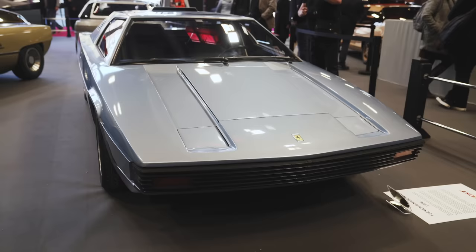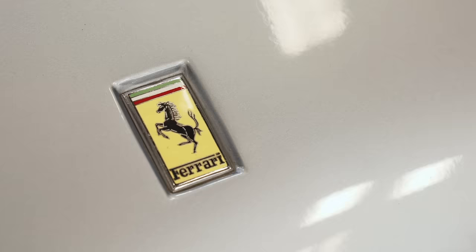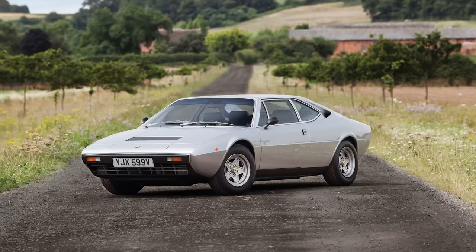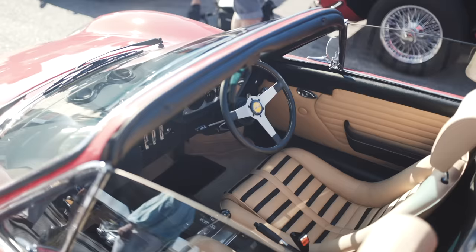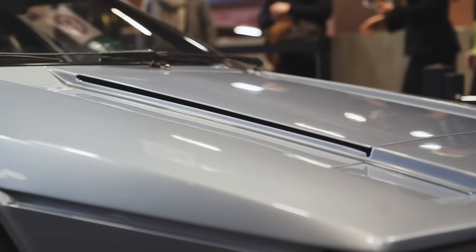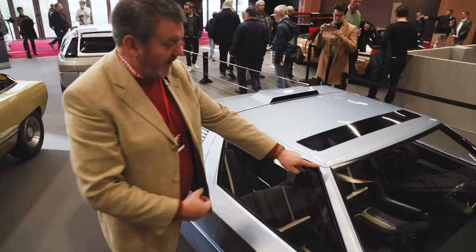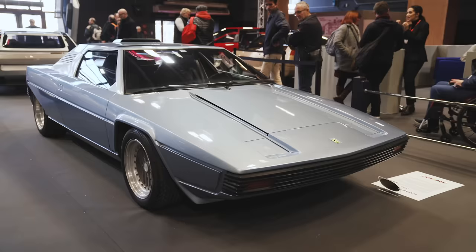This car from 1976 was shown at the Geneva show and also the Paris Salon that year. The badge gives it away — it's actually based on a Ferrari 308. Bertone and Ferrari never quite saw eye to eye; Pininfarina was very much Ferrari's designer and coachbuilder of choice. Bertone unusually only ever had one production Ferrari — the 308 GT4. This car used the 308 as its base and was really Bertone trying to drum up more interest from Enzo Ferrari.